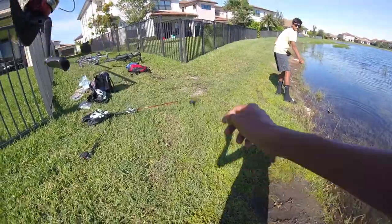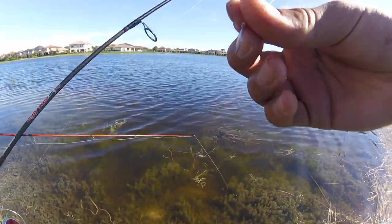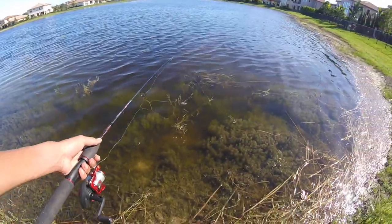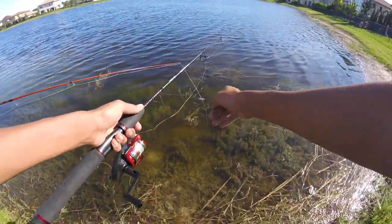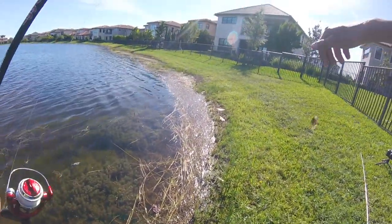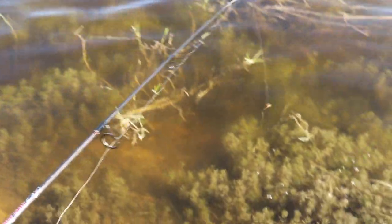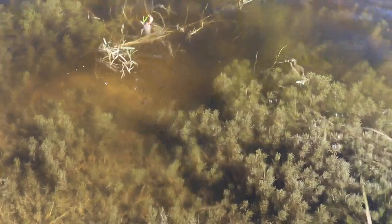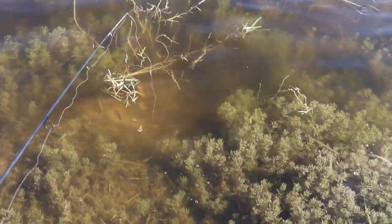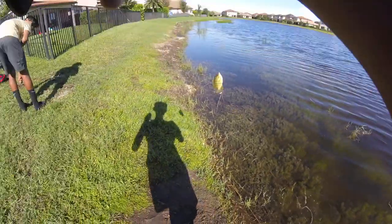Got him on a bare hook! Bare hook challenge folks - watch how easy this is. Got him on a bare hook - that was so easy. There are so many of these little jewel cichlids, guys. This is how crazy the fishing is right here. I literally got two at once! Got him again.